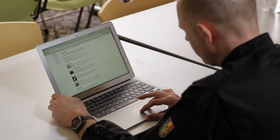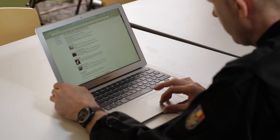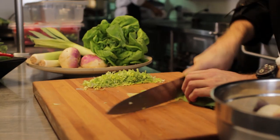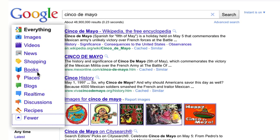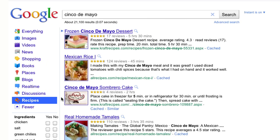Ever find yourself in the situation where you need to prepare a dish, but you're finding it hard to get inspired? Well, there's good news. Now you can search for anything, such as a holiday or event, and get recipes. For example, you can search for baby shower or St. Patrick's Day and get all kinds of ideas. Here at Google, we always prepare something fun for Cinco de Mayo. Let's use the recipe search feature to come up with some ideas.